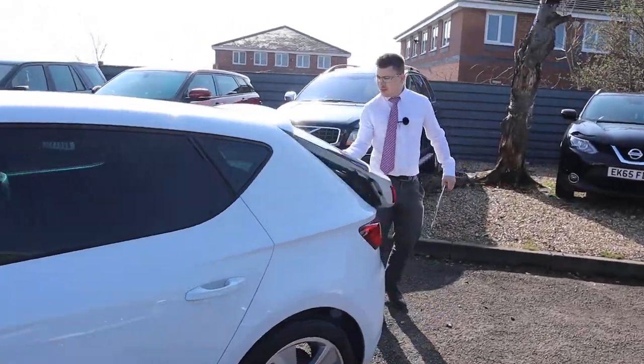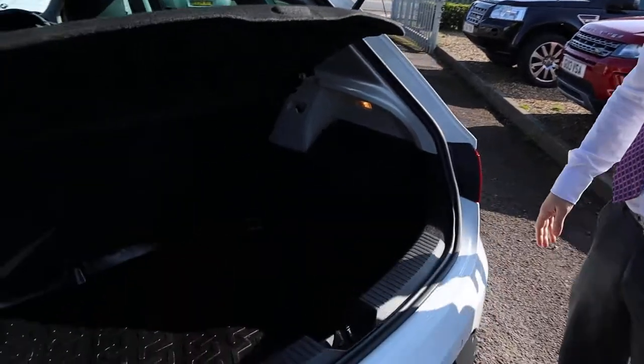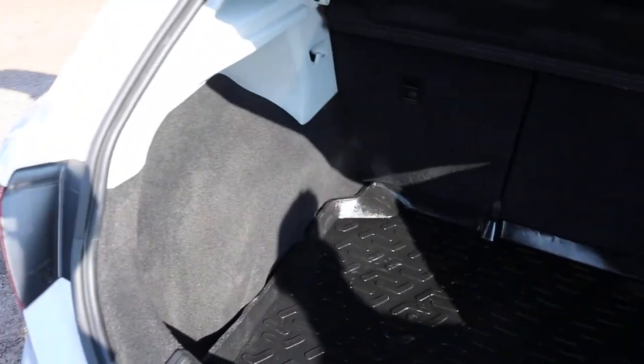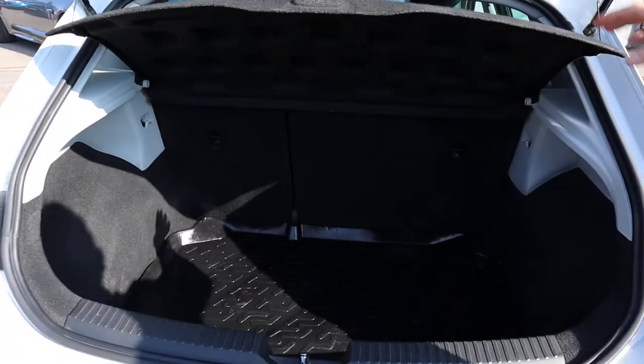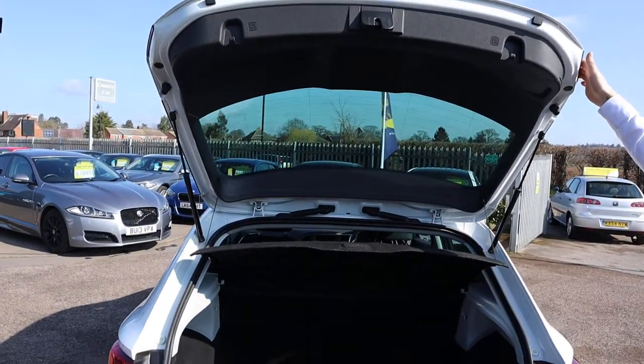Back of the car, very good amount of boot space. Boot liner there as well — that's a nice sign of a careful owner. Parts of the shelf can be taken out, those rear seats can be folded down as well, giving you even more space if needed.